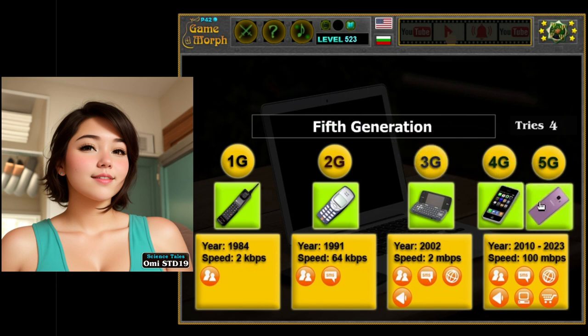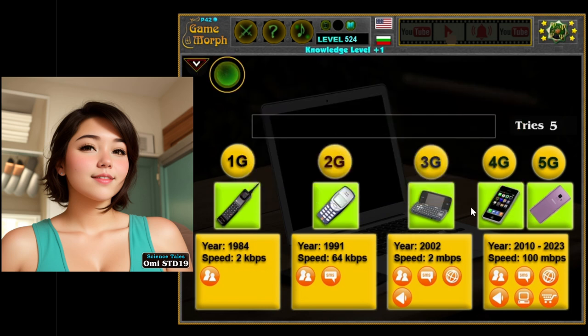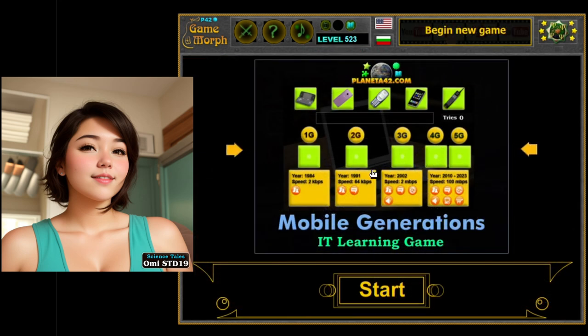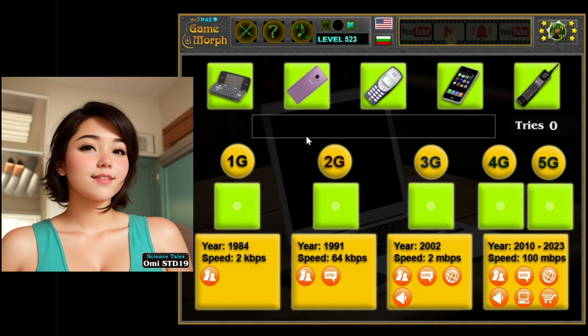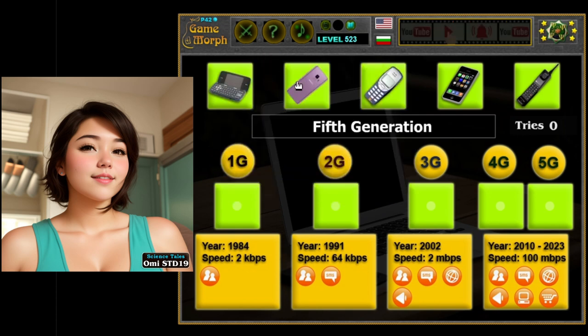Generation 2: the flip phones. Next came the second generation, or 2G, phones — the flip phones. These were a lot smaller and more portable than the brick phones. They had cool flip covers that you could open and close, and tiny screens where you could see who was calling you. Plus, they had those fun little buttons that you could press to type messages, just like texting today, but a little slower.